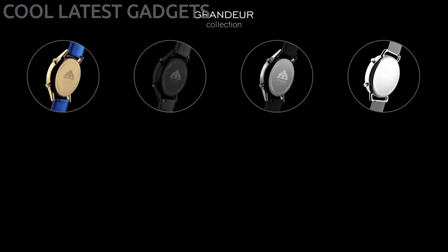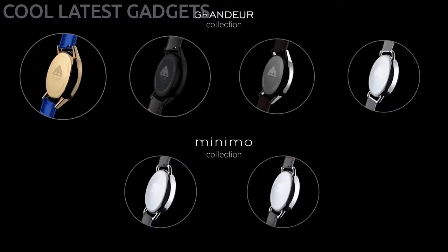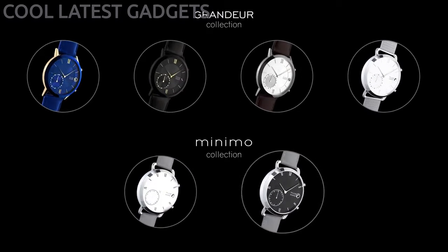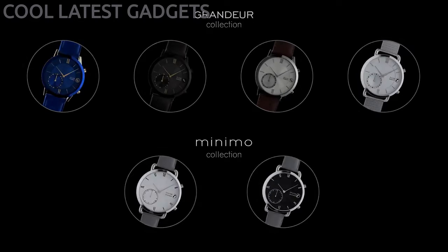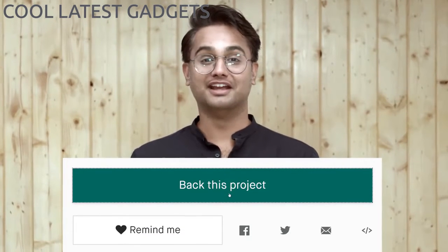We wanted Muse Watch to appeal to everyone and be an exclusive product, so we designed two distinct watch collections: Muse Grandier and Muse Minimo. They come with 16 sub-varieties of designs, each with a limited number of 2,182 watches. To get your Muse Watch at a discounted price, click on the green button that says 'back this project.' Join us today to revolutionize the watch industry and take it to the next level.